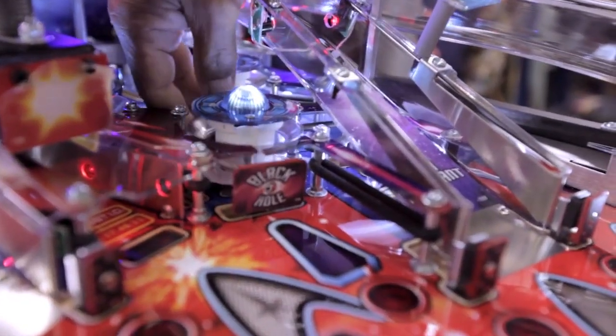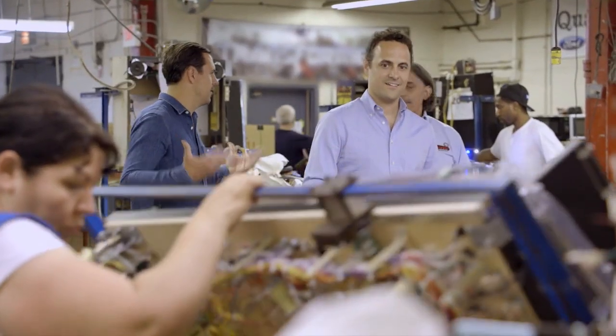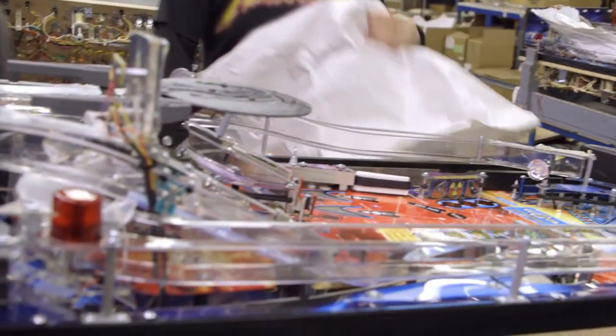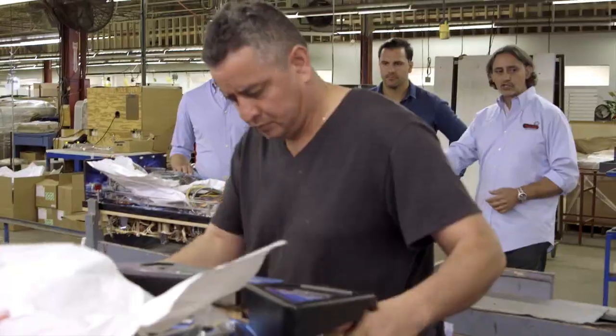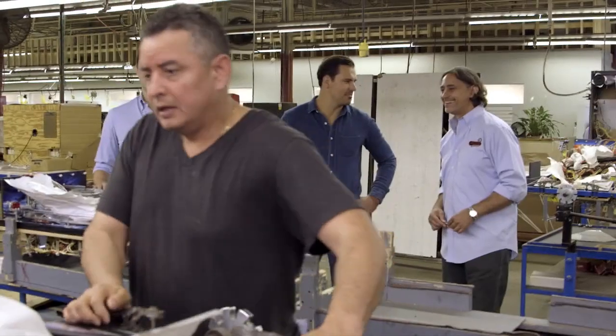This is the first time the playfields essentially get brought to life — they get powered up. You can see the rotisserie. See how she's turning it from one side to the other, so she can work both sides of the playfield. It's just come off the assembly line — fresh this morning. It's got that fresh smell.